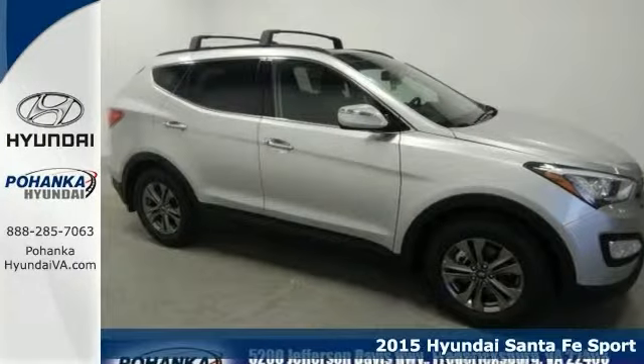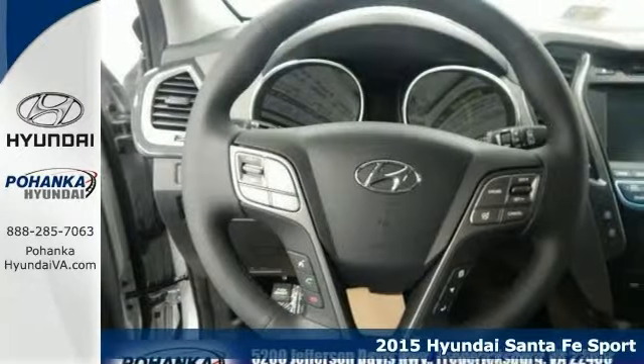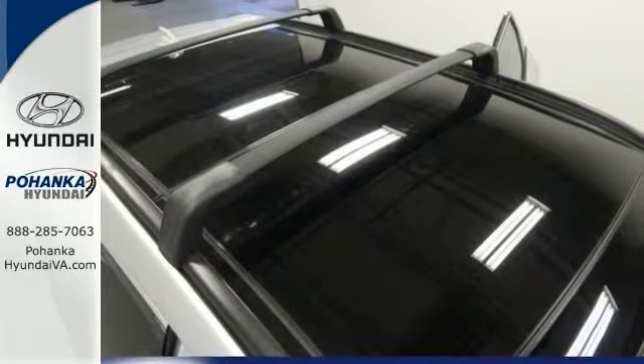Come one, come all — this 2015 Hyundai Santa Fe Sport welcomes you to a wealth of passenger and cargo area. The fact that it's simply loaded up with features means it will be a favorite among our more informed buyers.